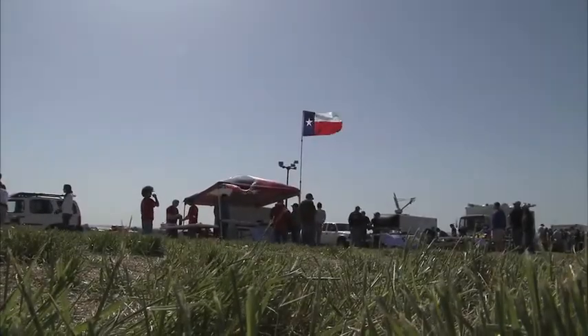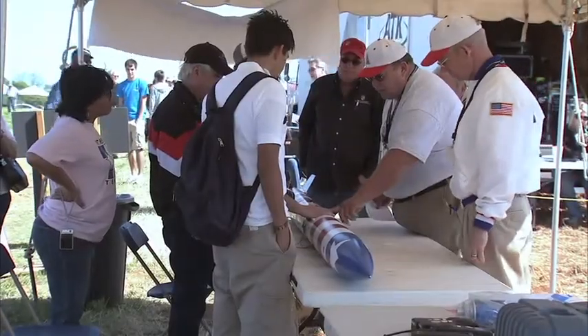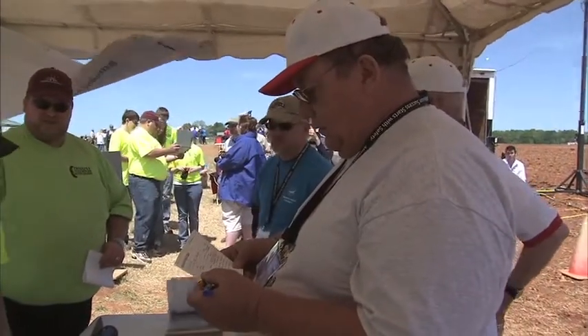The excitement builds as students arrive at Bragg Farm just north of Huntsville and begin assembling their rockets. Before they can even approach the launch pads, they have to visit the range safety officer with a checklist of improvements they made in just the last 24 hours.